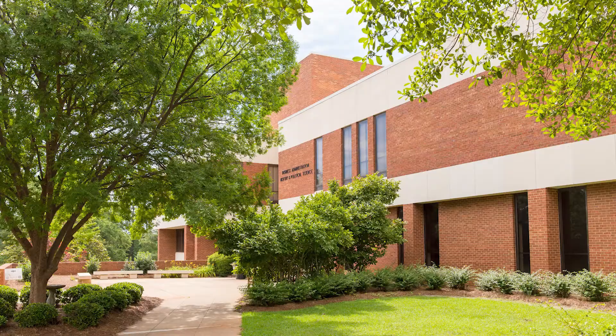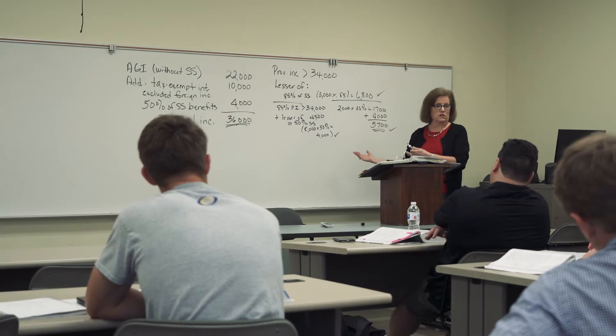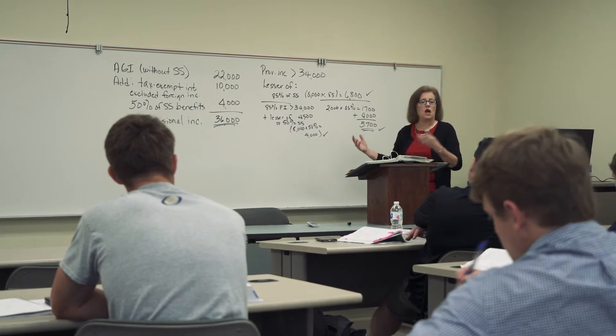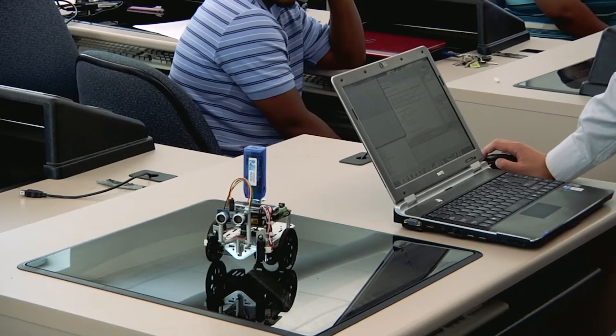Our College of Business and Computing is home to our AACSB accredited business program. That accreditation means that we rank in the top 10% of all business programs in the world. Our computer science program is global, recently creating partnerships with schools across the world.